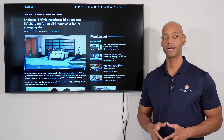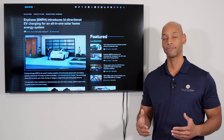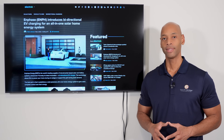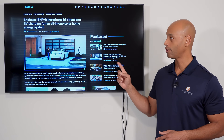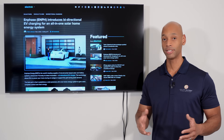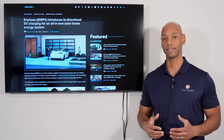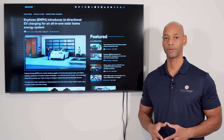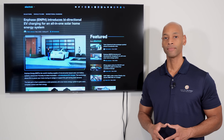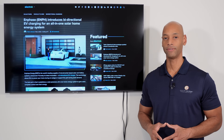In today's video we're going to be talking about one of my favorite subjects and one of the things I'm most excited about as far as new solar and storage technology on the horizon — and that is vehicle to home, or V2H, battery technology. Specifically we're talking about Enphase, which is the leading micro-inverter manufacturer for residential systems here in the United States, offering their own bi-directional vehicle charger.